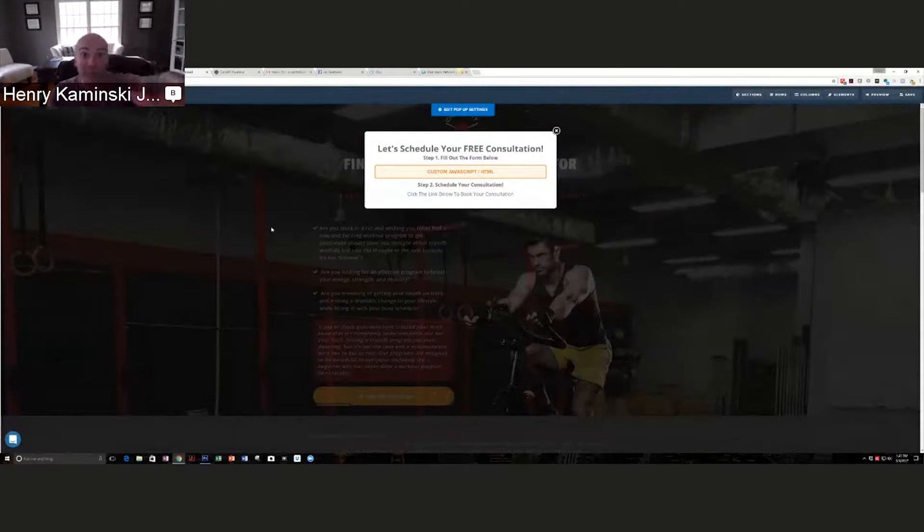Number one, they came online, filled out a survey, and booked the time to meet with him at the gym — that's micro commitment number one. Micro commitment number two is they actually physically drove themselves to the gym. It's powerful stuff, and don't overlook this because it's super powerful when you're building relationships with your prospects.